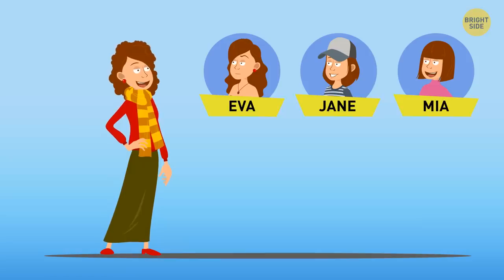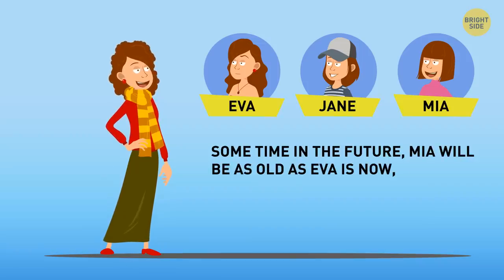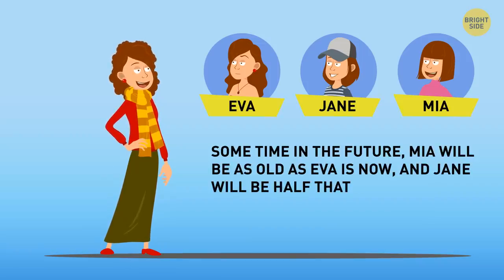Let's rephrase it. Sometime in the future, Mia will be as old as Ava is now, and Jane will be half that age. So obviously, Ava is the oldest, and Jane is the youngest.